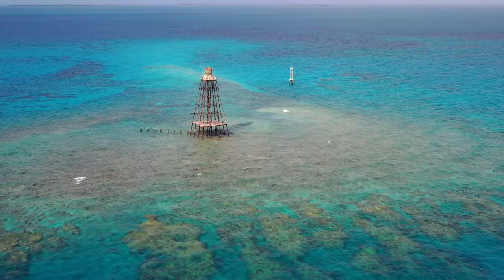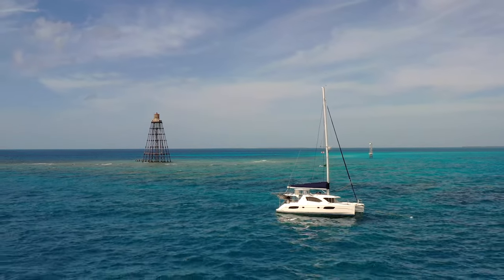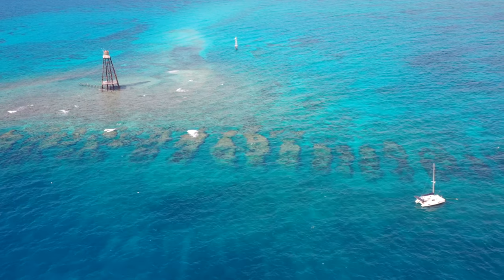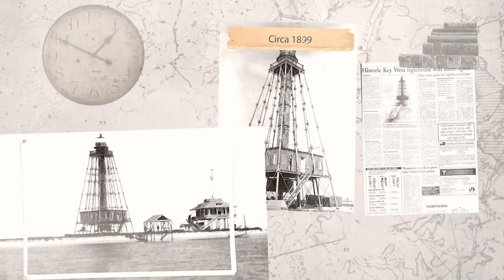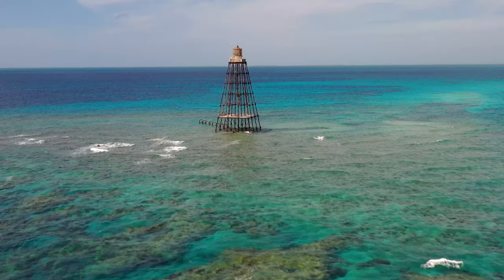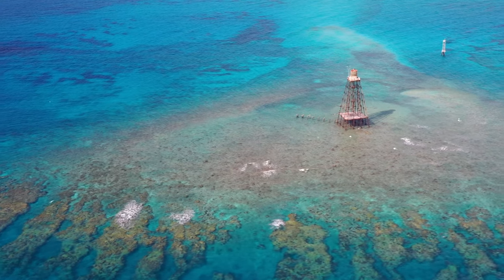Today we're sailing seven nautical miles to the Sand Key Lighthouse, one of Key West's oldest historic landmarks. The original lighthouse was built on a sandy shoal and was destroyed by a hurricane in the 1840s. Today there's no longer a sandy shoal but a beautiful reef that we can't wait to dive.